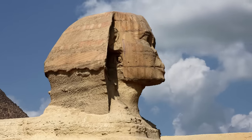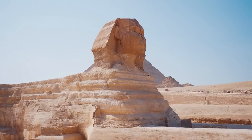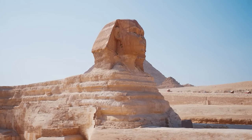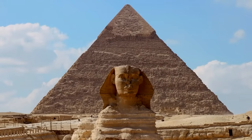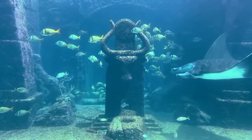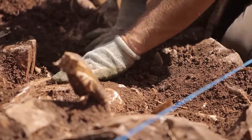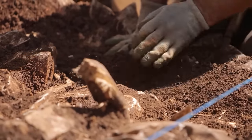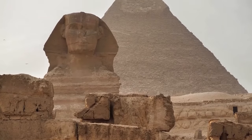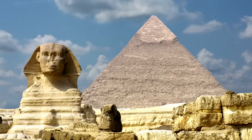Moving on to the Great Sphinx, which lies close to the pyramids, the enigma deepens. This colossal statue, with the body of a lion and the head of a human, is believed by some to guard significant secrets beneath its paws. The most popular theory is the alleged Hall of Records — a hidden chamber said to contain the knowledge of the lost civilization of Atlantis, as suggested by Edgar Cayce. Seismic surveys have indicated the presence of cavities or chambers beneath the Sphinx, although their purpose or contents remain unknown.